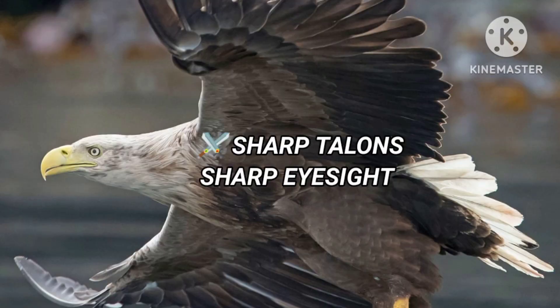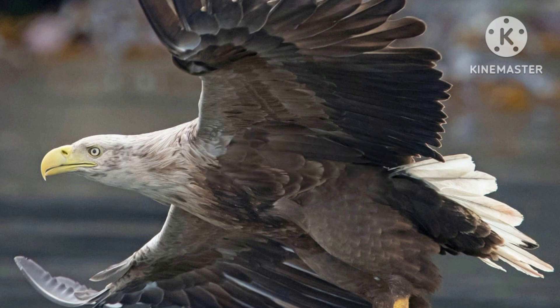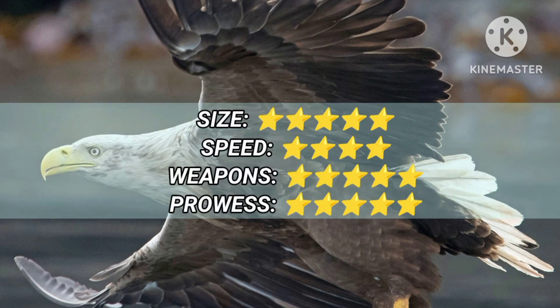The White-tailed Eagle has a wingspan of 7 feet and strikes at impressive speeds. Its talons are sharp enough to penetrate the scales of fish.